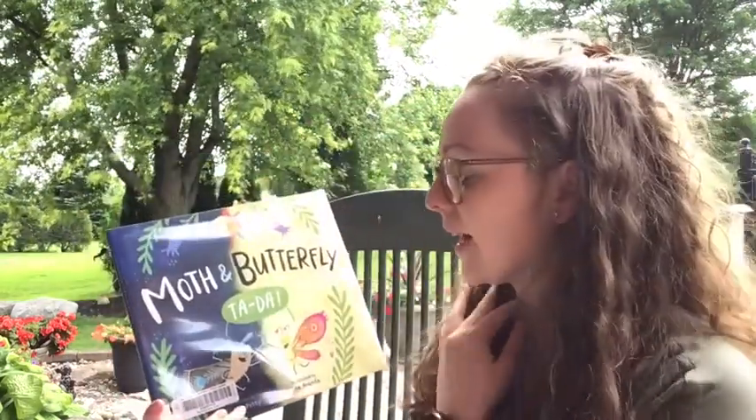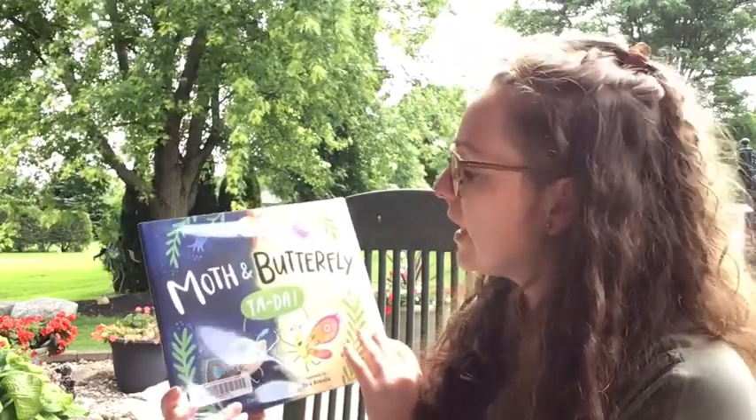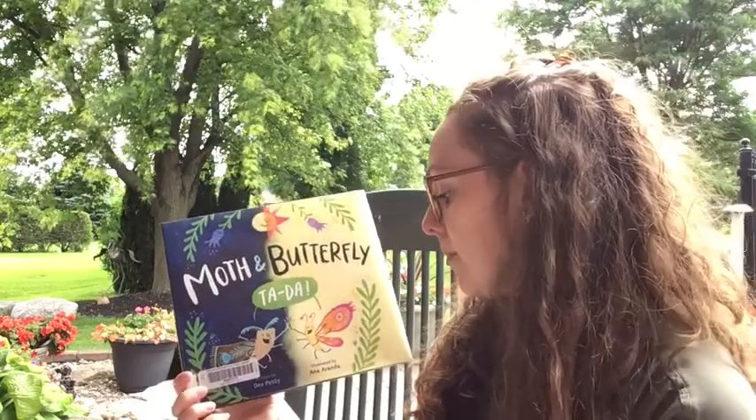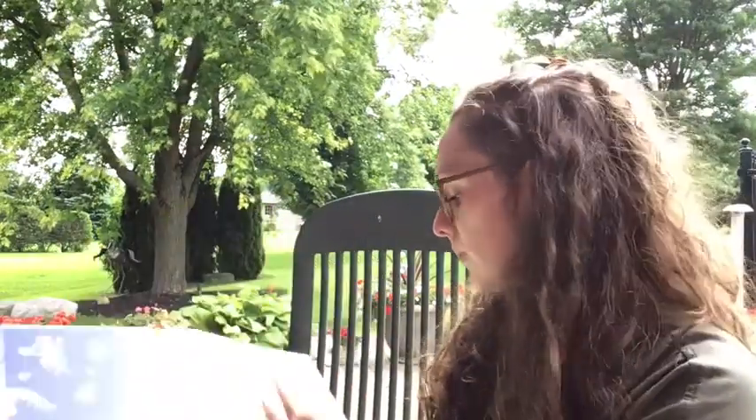So most of the time moths here in North America are fuzzy and they kind of look like they'd be nice and soft to touch. A caterpillar of a butterfly looks more like it has almost a plasticky or smooth skin and is unlikely to be fuzzy in any way. Today's storybook that I wanted to read is 'Moth and Butterfly,' written by Dev Petty, illustrated by Anna Aranda, and published by Nancy Paulsen Books.